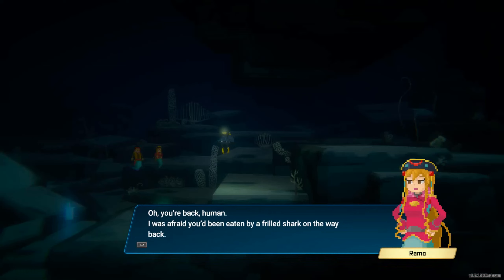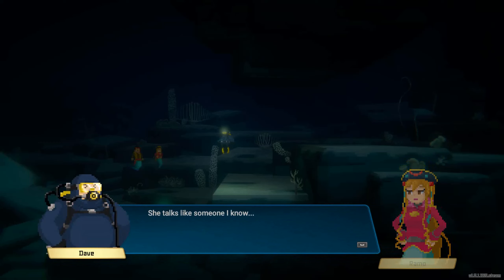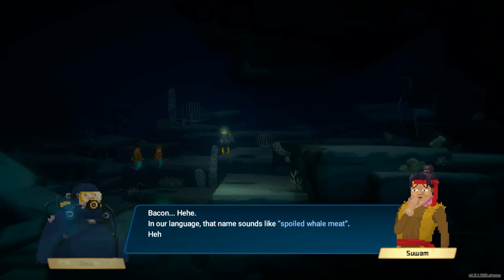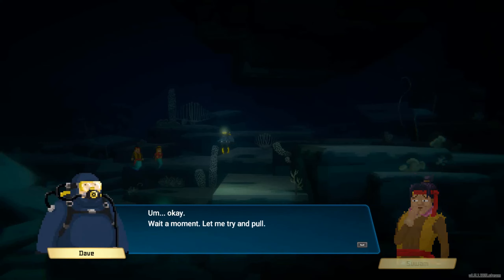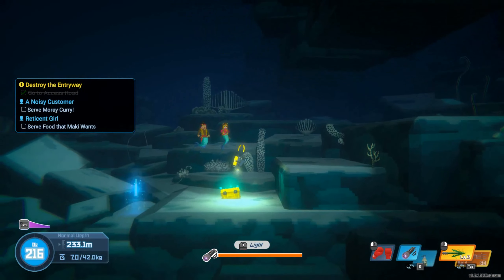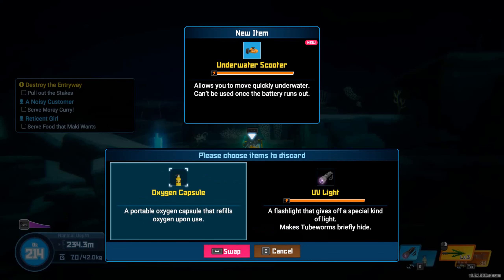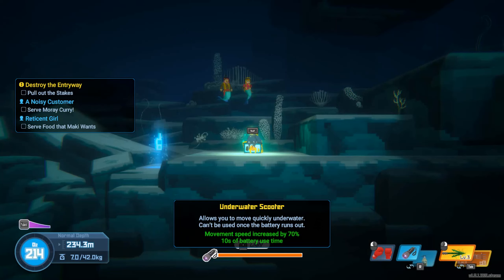You're back, human! I was afraid you'd been eaten by a frilled shark on the way back. She talks like someone I know. I think I'll be able to pull out the stake if I use the diving gloves from Dr. Bacon, who lives on land. Bacon — in our language that name sounds like spoiled wild meat. Okay, wait a moment, let me try and pull. Let's just keep what I've got for the moment.